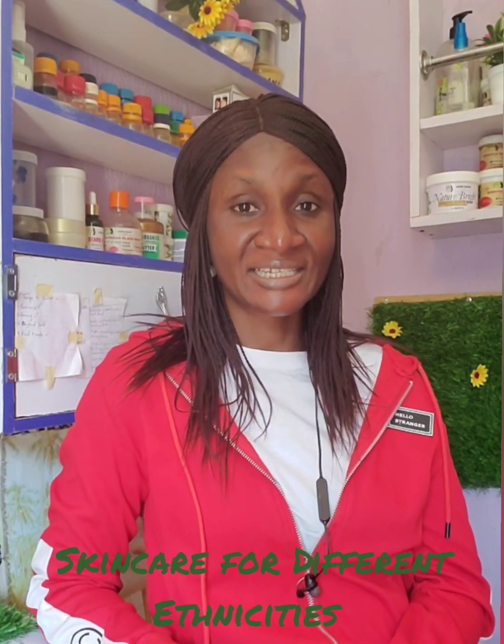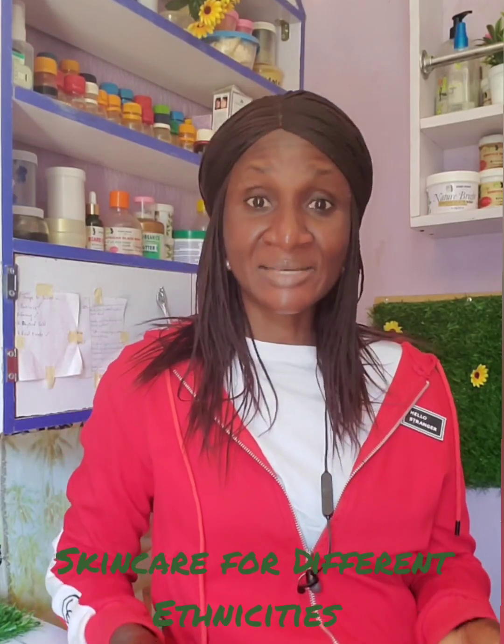Hello! Welcome to today's episode of Niche Skincare Tips with Samuel Organics. Today we're going to talk about skincare for different ethnicities. Deep down we're all the same, but there are a few differences in skin appearance and vulnerability depending on where you come from in the world.